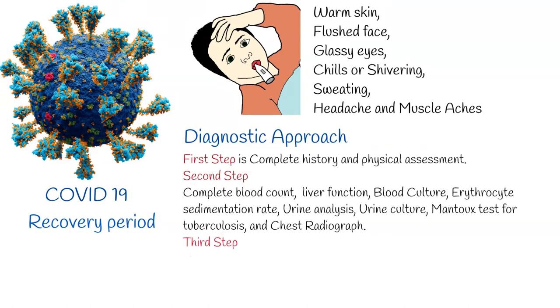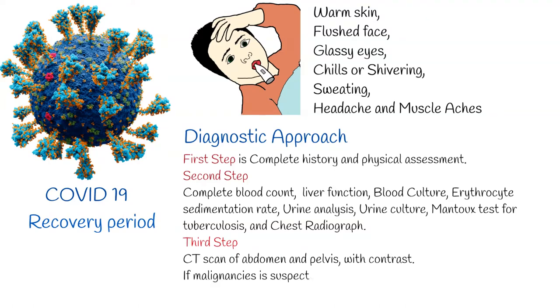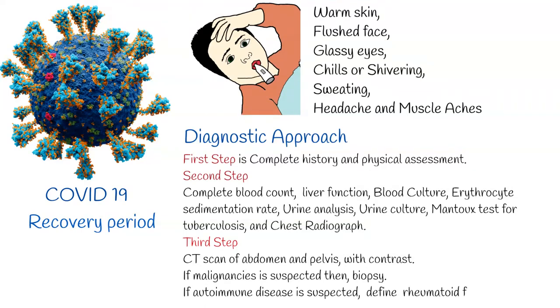If we still cannot identify the underlying cause, the next step is a CT scan of the abdomen and pelvis with contrast. If malignancy is suspected, then biopsy. If autoimmune disease is suspected, define rheumatoid factor and ANA. The PPD or Mantoux test should be done in all patients with fever of unknown origin — it is an inexpensive and less invasive test with high informative value.